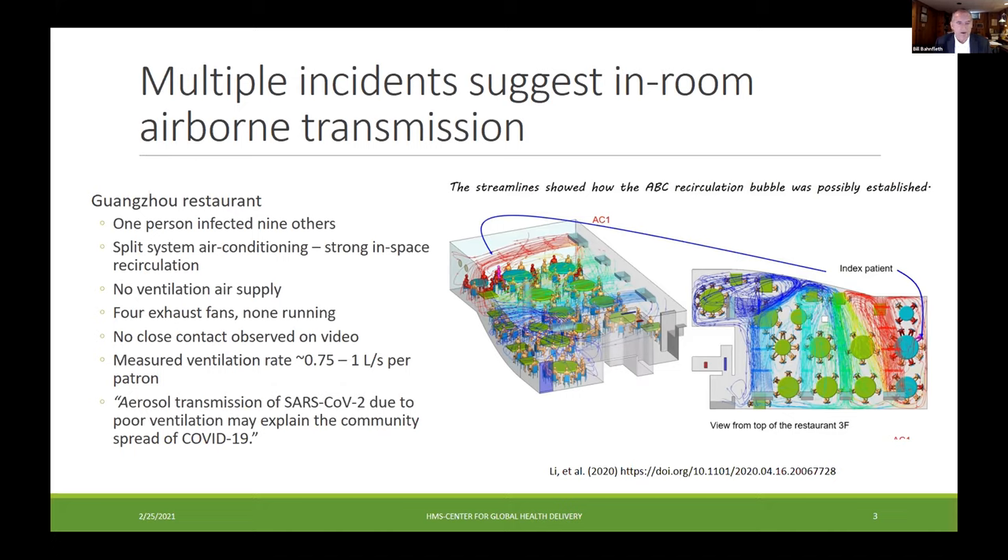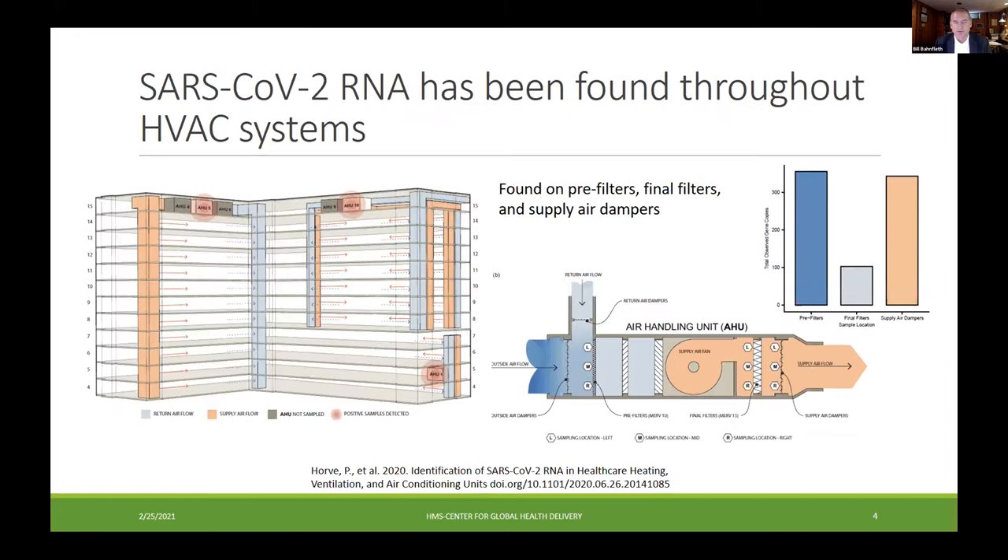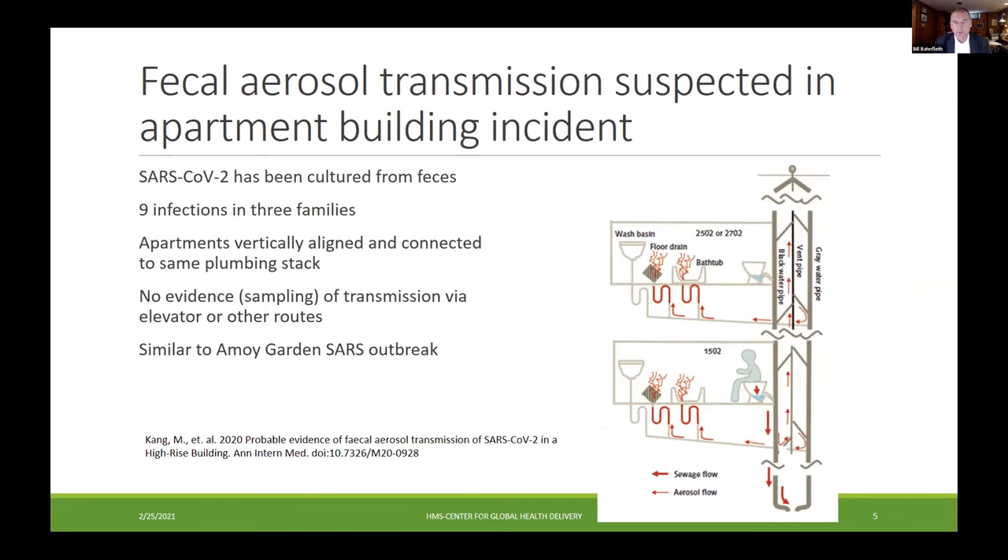I want to follow up something that Ed Nardell said: we have seen a study of hospital air handling units in Oregon that found penetration of viral RNA all the way through a healthcare air handling unit, which had MERV 15 final filters. So it seems pretty clear that at least in some concentration, viral aerosol is being recirculated in systems, and the reason we don't see room-to-room infections is most likely due to concentration, not actual absence. Recently, an article strongly implicates transmission of fecal aerosol through plumbing systems in nine infections amongst three families in an apartment building in Korea.